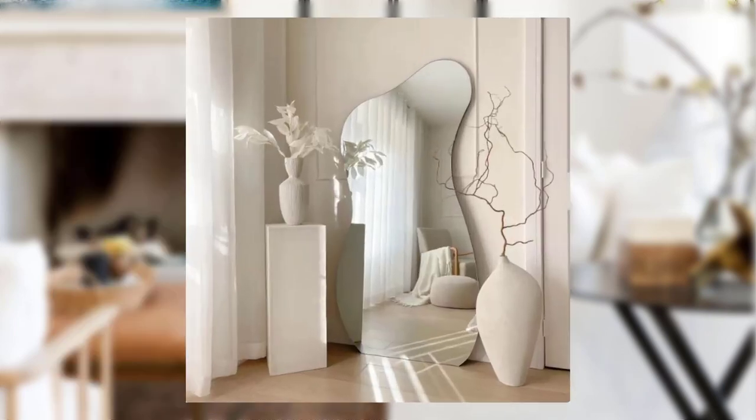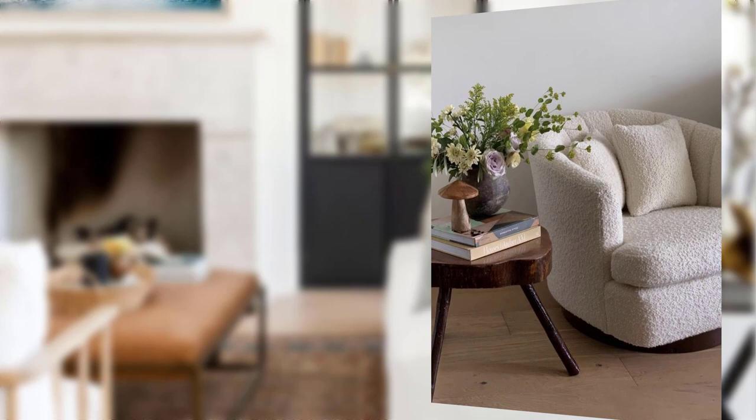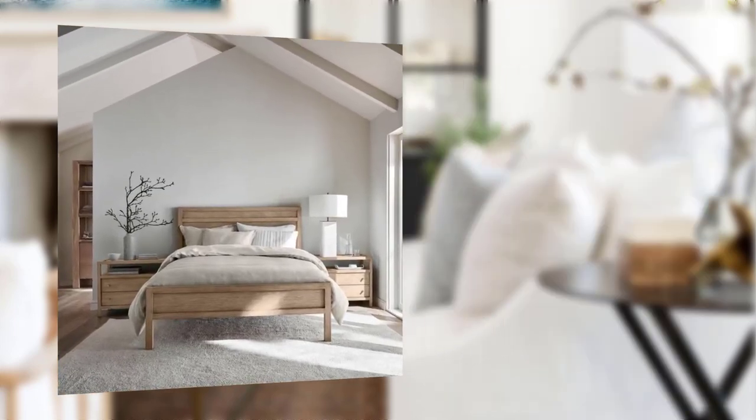Point number ten: symmetry and balance. Symmetry and balance are key principles in traditional home decor. Arrange furniture and decor items in pairs or mirrored layouts to create a sense of harmony. These techniques bring a touch of formality and elegance to your space.